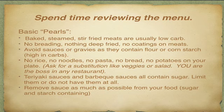Teriyaki sauces and barbecue sauces all contain sugar — that's what makes them taste the way they taste. First, I'd suggest ordering nothing with those sauces. If you're stuck with a plate that has sauce on it, remove as much of it as you can and don't use it as a dipping sauce, because it will easily take you out of ketosis. Sauces also contain cornstarch or flour to thicken them in a restaurant. So just scrape off as much as you can and do the best you can.